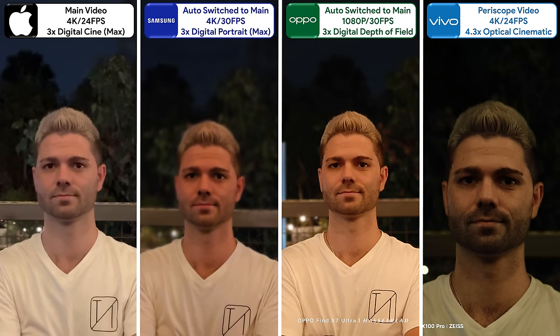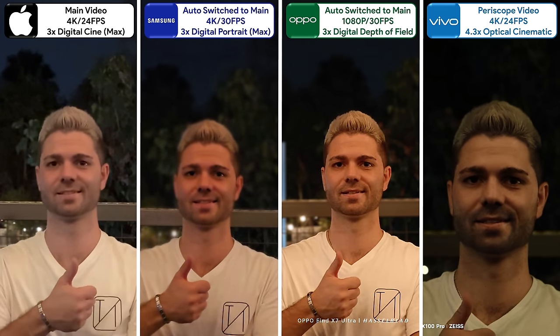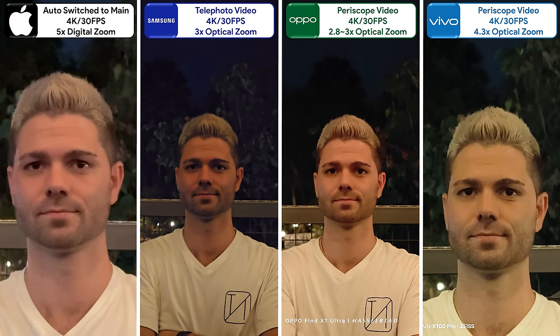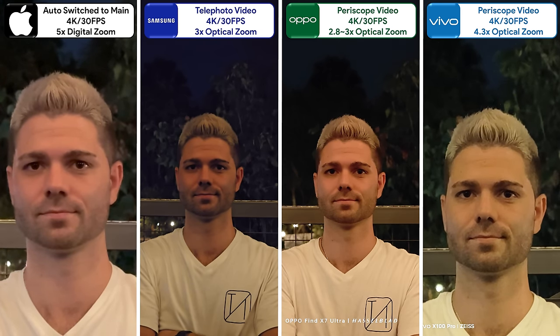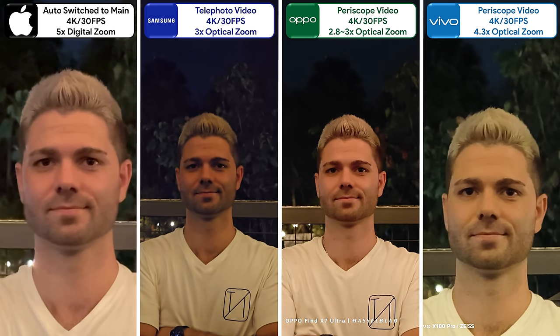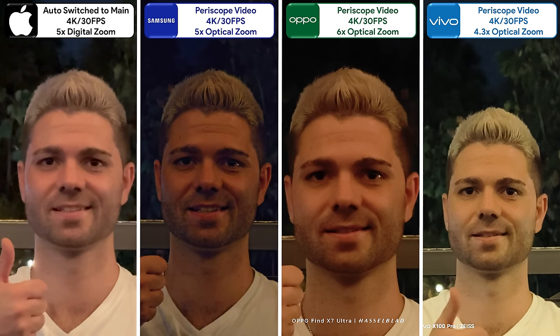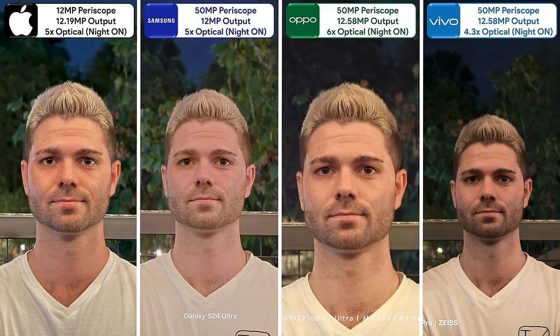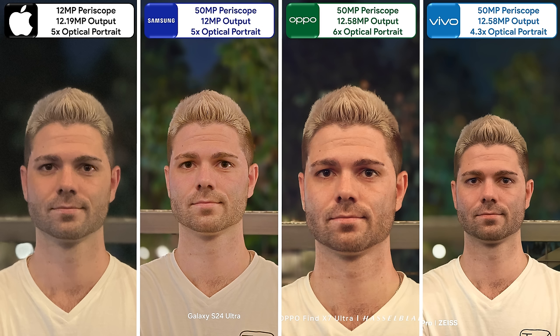The Vivo is the only one that sticks to its periscope sensor in cinematic video, but it's far too underexposed. Even though the Oppo is limited to 1080p in portrait mode, it easily takes the win. When disabling portrait video, the iPhone won't allow use of its periscope in such a dark scene. The Samsung is almost as terrible, while the Oppo looks absolutely incredible using its 3x zoom periscope. The Oppo's 6x periscope looks just as detailed but its tonal range is very off, leaving the Vivo looking best. Taking a periscope night photo of a subject has the iPhone clearly looking best, but that victory is short-lived in portrait mode — the Samsung looks great but has very off tonal range, with the Vivo packing slightly more detail than the Oppo.